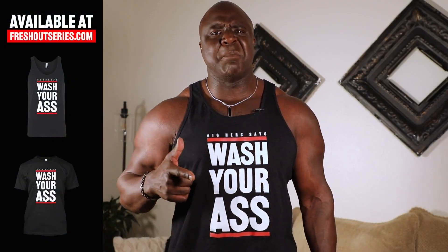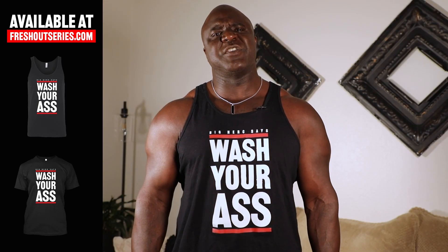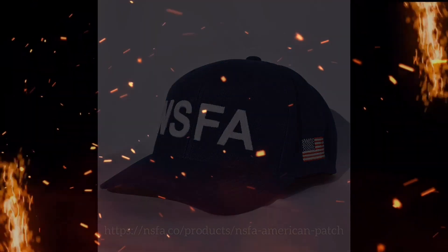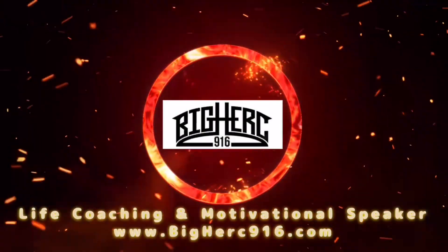Stop walking around with a crusty butt, smelly ball sack, and a funky hoo-ha. Big Herc said wash that ass — pick up a t-shirt at freshoutseries.com. Hello, I'm BigHerc916 — contact me for life coaching and motivational speaking.